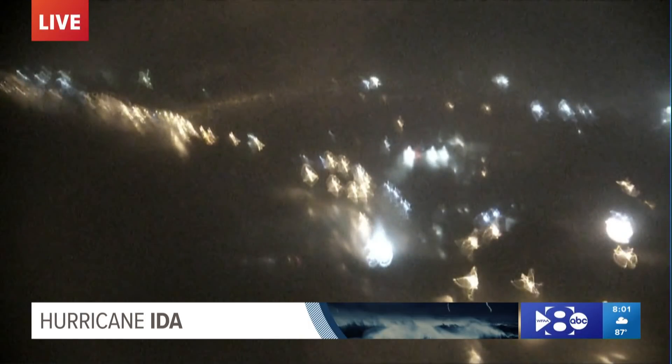Wind gusts right now are around 80 miles per hour. There's a view that shows you how breezy it is in New Orleans right now, with gusts around 80.